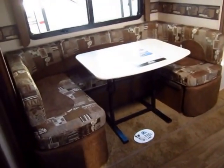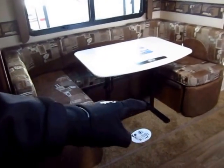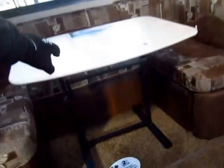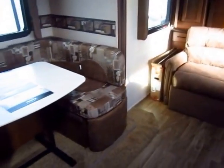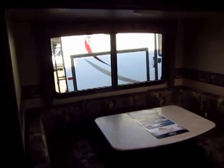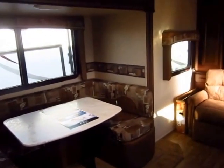We have the King Dinette here — that can fold down into about a seven-foot sleeper and there is storage all the way under it. Notice too that this table is free-standing. If you want to kick this table down, you can use it as a coffee table over here, or use it like a picnic table — do whatever you want with it. And there are massive windows overlooking your dinette, all of which open for ventilation.